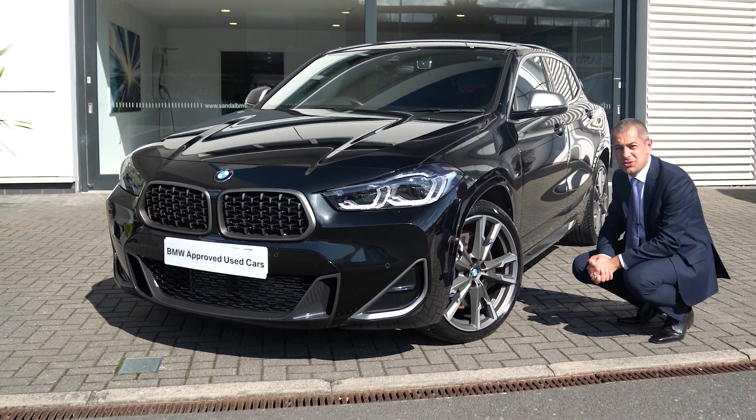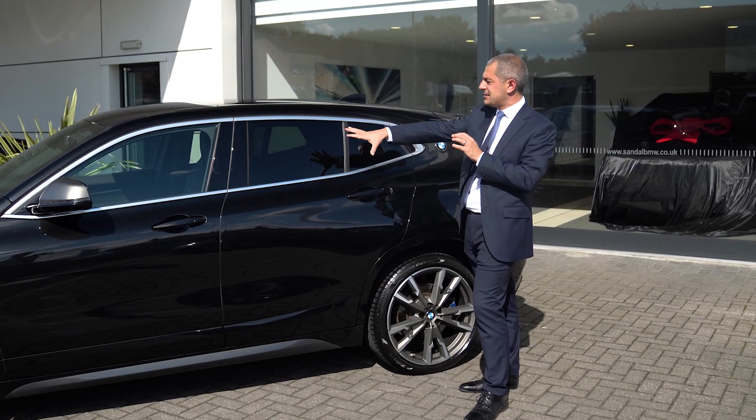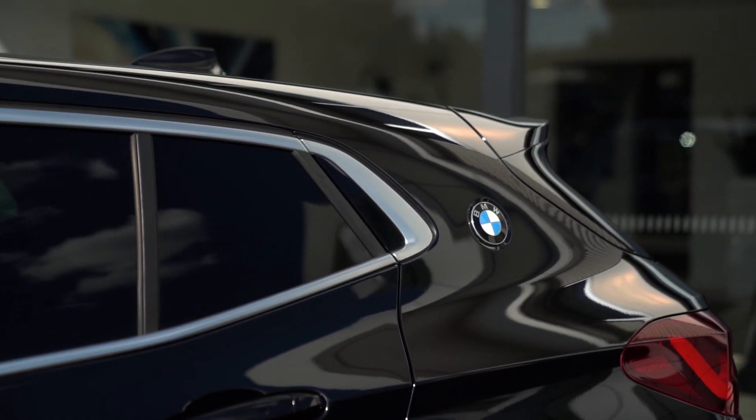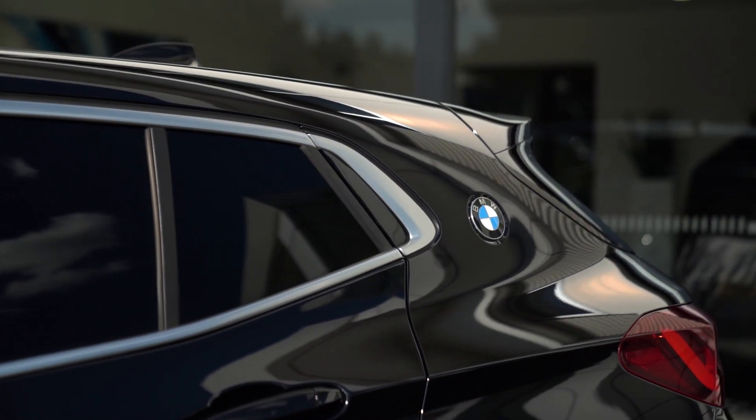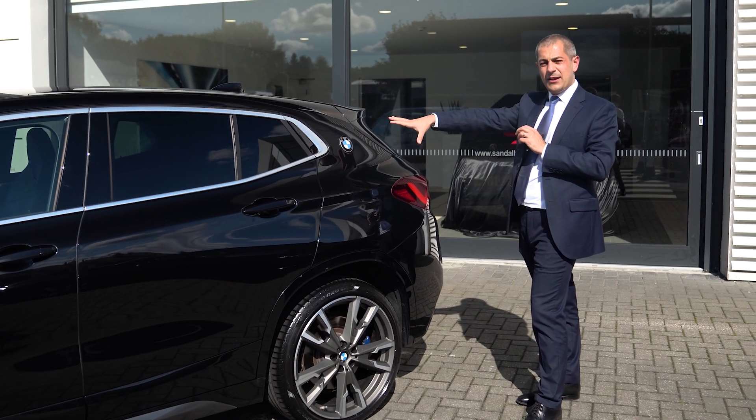And again just add to that sporty look that we've got on the vehicle. Looking at the side of the X2 M35i you can see the sun protection glass that we've got for the rear windows, the aluminium framing for the exterior, and the BMW roundel located at the rear quarter.